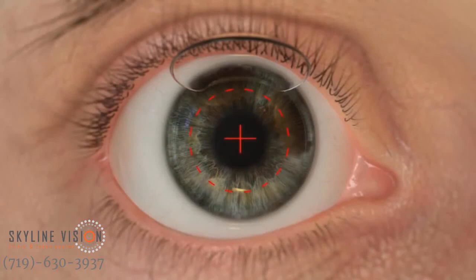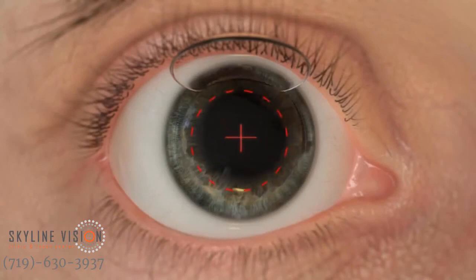Pupil dilation causes pupil centroid shift, or a shift in the visual axis. The Wavelight EX500 excimer laser is able to compensate for centroid shift and make necessary adjustments to align with the predetermined treatment profile.